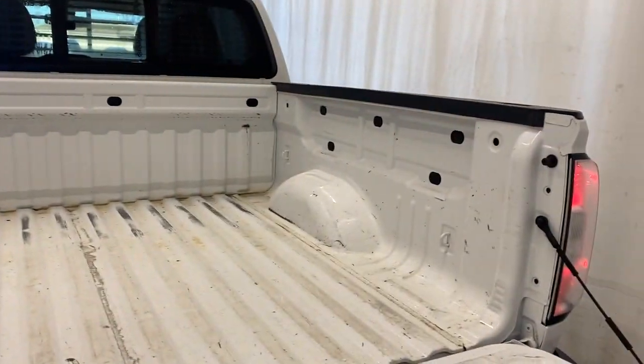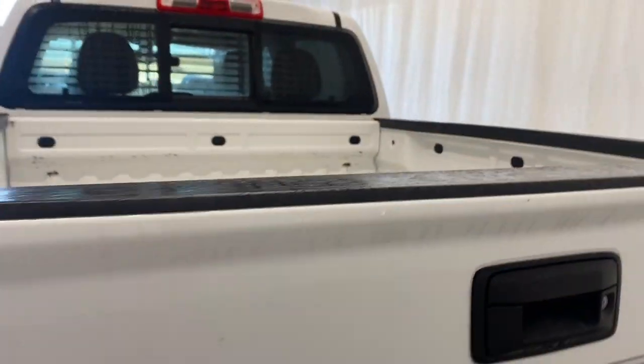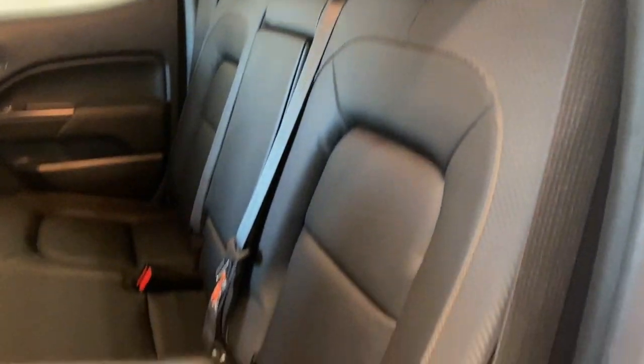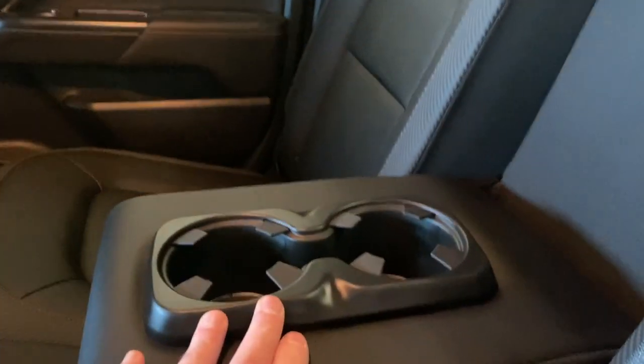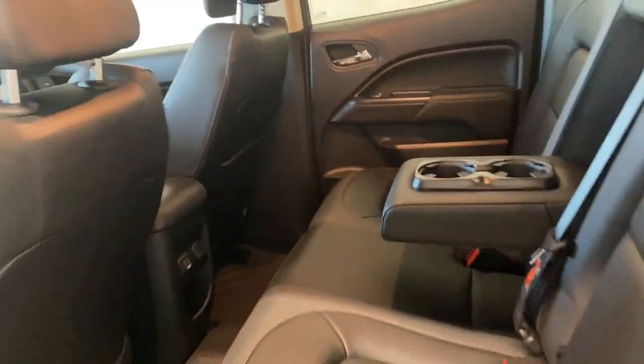The tailgate opens up nice and easy to reveal a great five-foot box — plenty of room for whatever your hauling needs are. In the back seats, we have a nice armrest with power windows, floor mats throughout, and tons of legroom and headroom. The same premium leather upholstery as the front features a carbon fiber-style texture. There are two USB ports and a 12-volt input in the middle. You can fold the seat down to give the middle seat passenger two additional cup holders and an armrest, and the seat also folds forward to maximize cargo space.